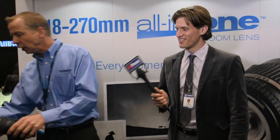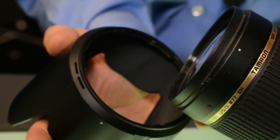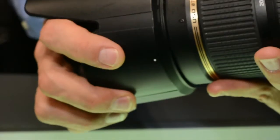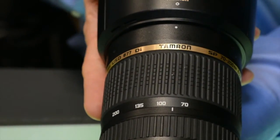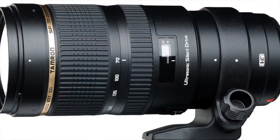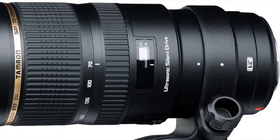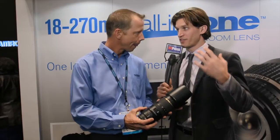We have our 70-200 2.8 VC USD. This is the top performing 70-200 2.8 in the industry according to DxO, and it is also the smallest, lightest lens in its class. So when we're talking about lenses, we're talking about high quality, we're talking about versatility. We're talking about Tamron.